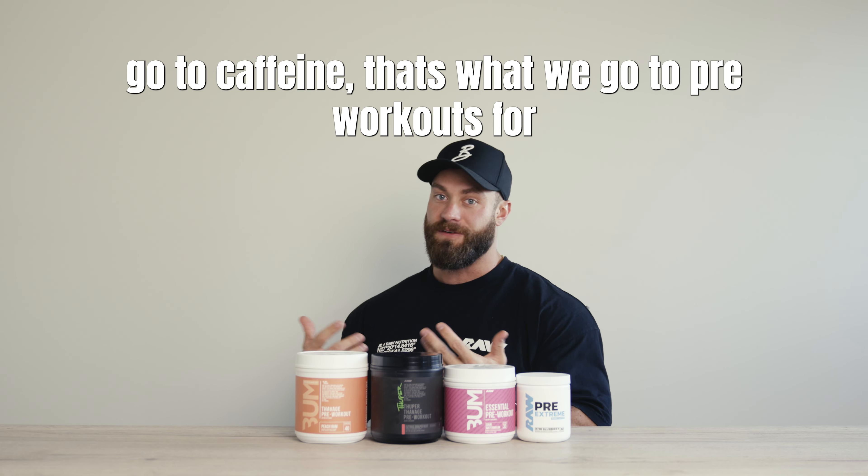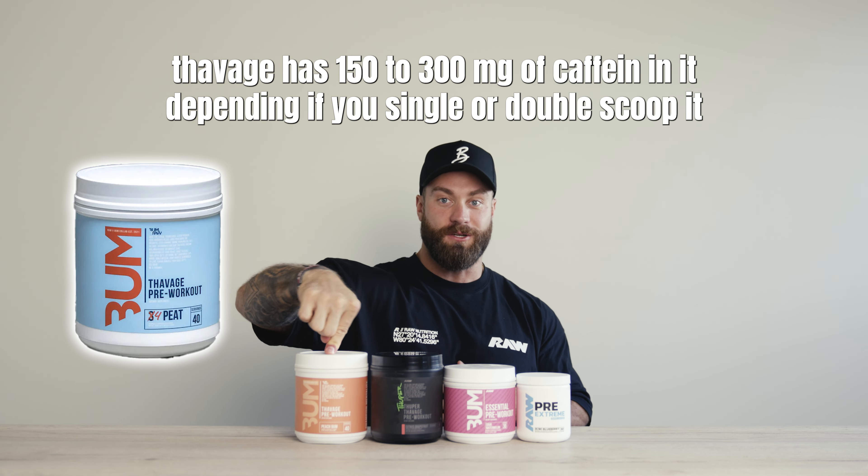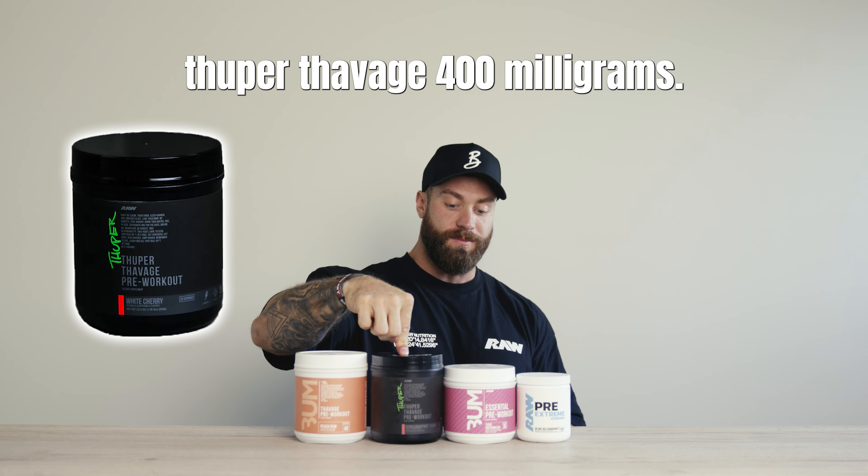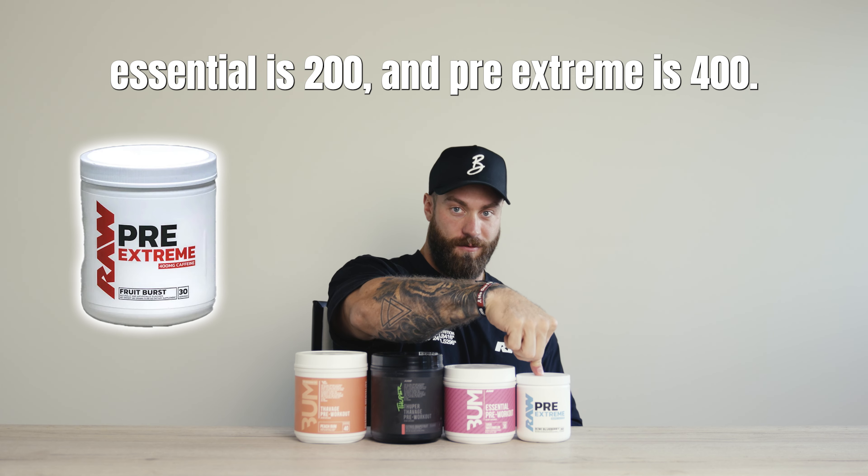First off, caffeine — go-to for pre-workout. Thavage has 150 to 300 milligrams of caffeine depending on if you single or double scoop it. Super Thavage is 400 milligrams, Essential is 200, and Pre-Extreme is 400.